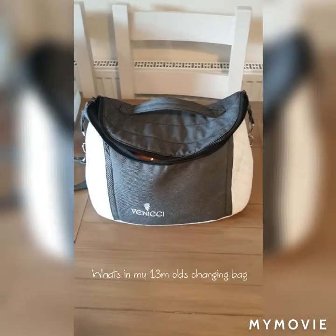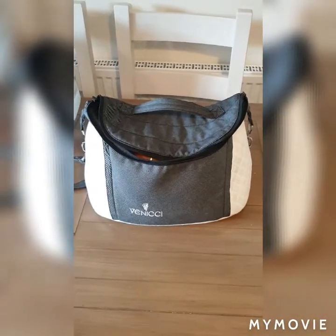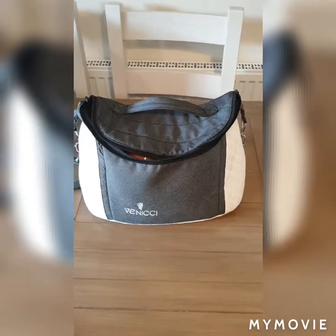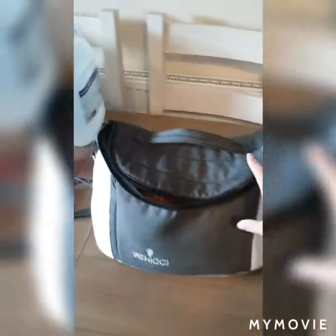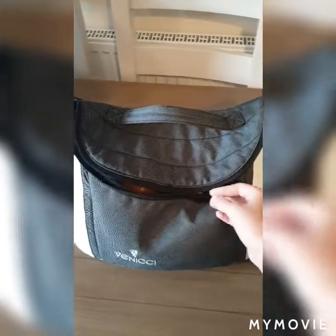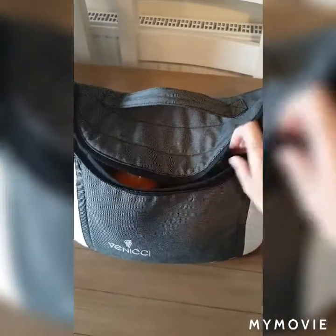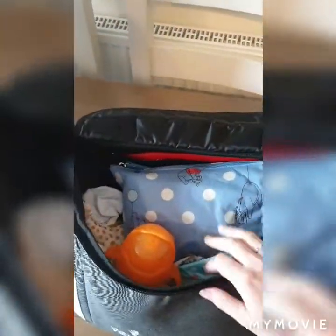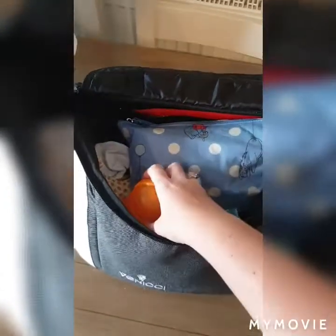I wanted to film a quick 'what's in my changing bag' video. This is for Freddy who is 13 months old. This is the nappy bag that came with our Venicci travel set for the pram and all that stuff. We've already been out to Tesco's this morning, so this is what we have in there — what I would normally take with us.